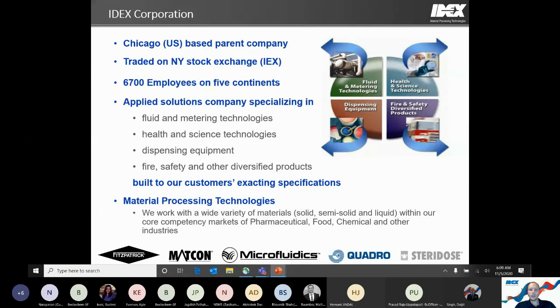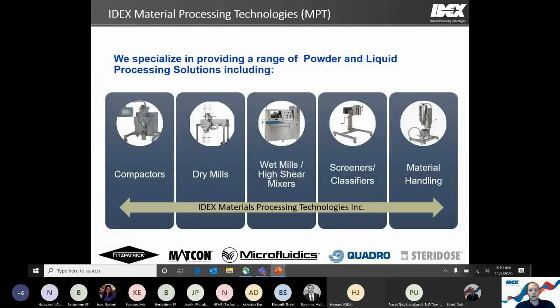One of the groups we fit into within IDEX is the Material Process Technologies Group, which has been around for about 10 years and deals with handling different challenging products to help make our customers' lives better. That involves things like the disperser we're going to talk about today, but also mills — both wet and dry — and other powder handling technologies. There's a wide range: compactors, dry mills, wet mills, high shear emulsifier mixers, screeners and classifiers, and other material handling technologies.